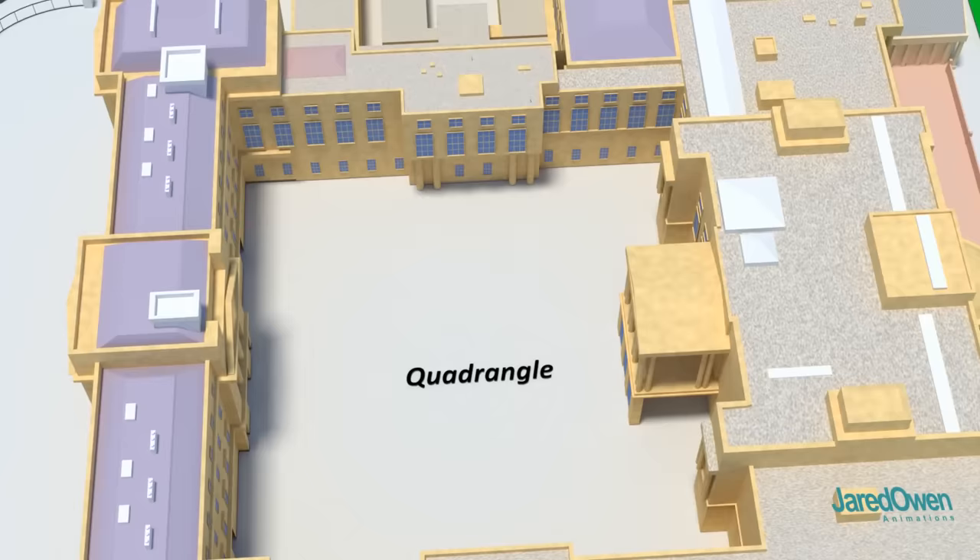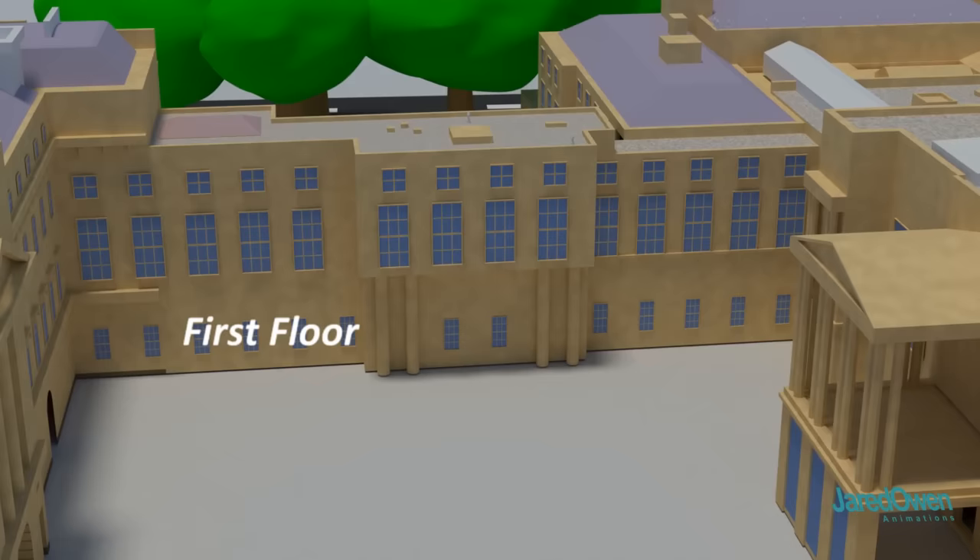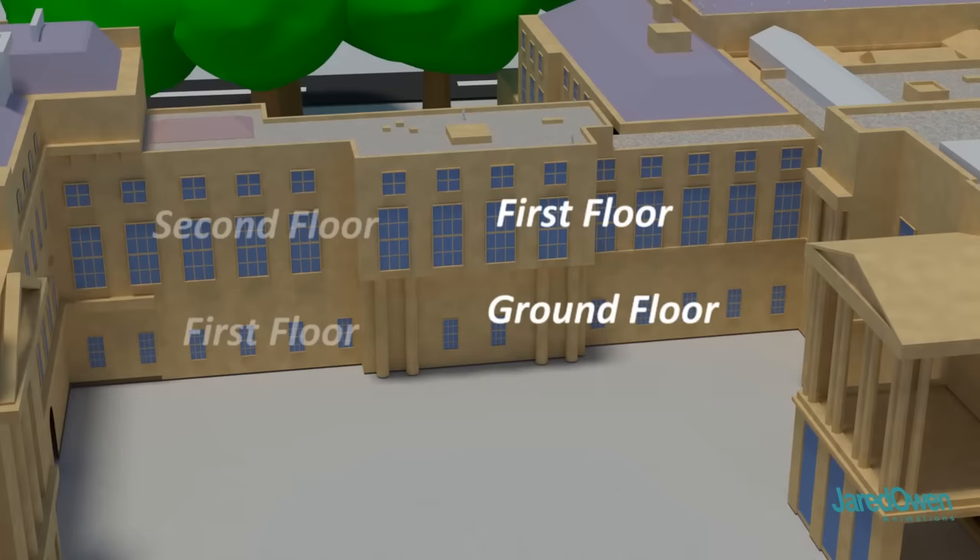Before we start our tour, let's be clear on terminology. In the United States, we would call this the first floor and the second floor. But here in England, this is the ground floor and this is the first floor. So keep this in mind as we go through each part of the building.